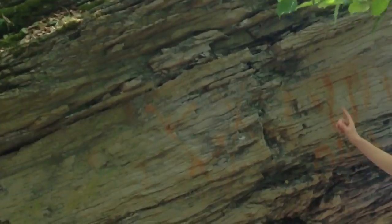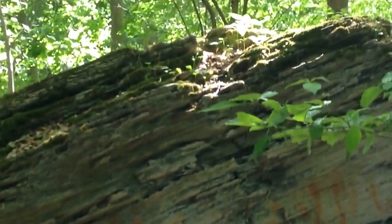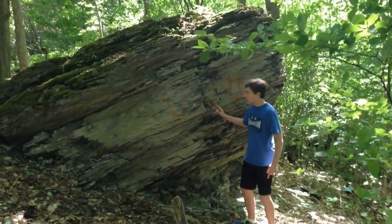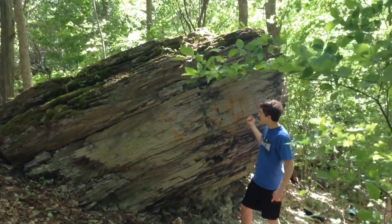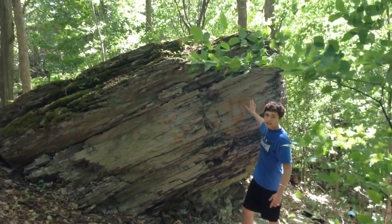Notice how this rock is above the ground. Usually when you think of rocks, they're under the ground. This is what we like to call uplift — the forces of the earth have brought this up so we can see it here today.